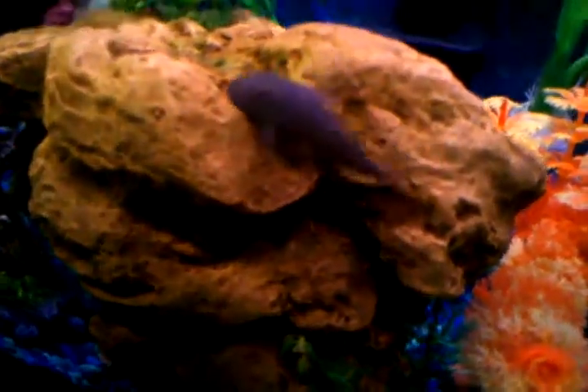There's my hatchet fish. And then there's two corydoras back there. And once again, there's a better shot of the Rebelit Pleco.